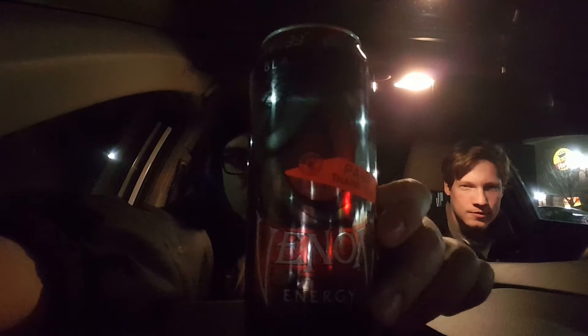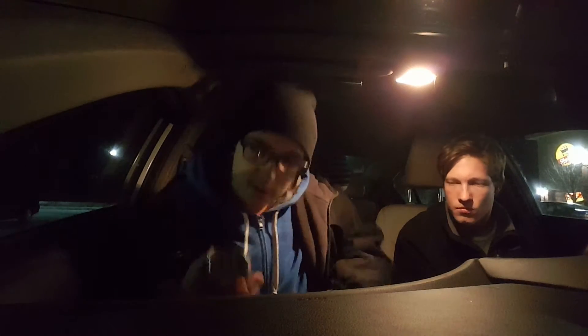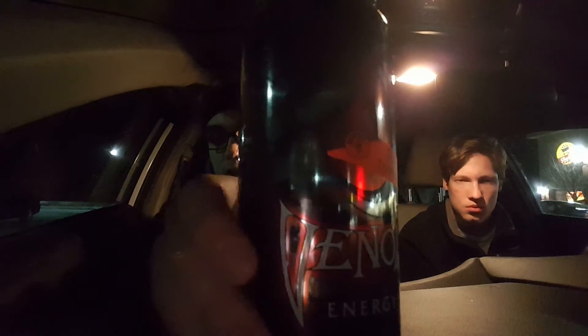This is the first taste of Venom Energy. This particular flavor is the Black Mamba — like the Black Mamba Snake. And if you can tell on the can, it actually shows a big eye, like a snake eye.